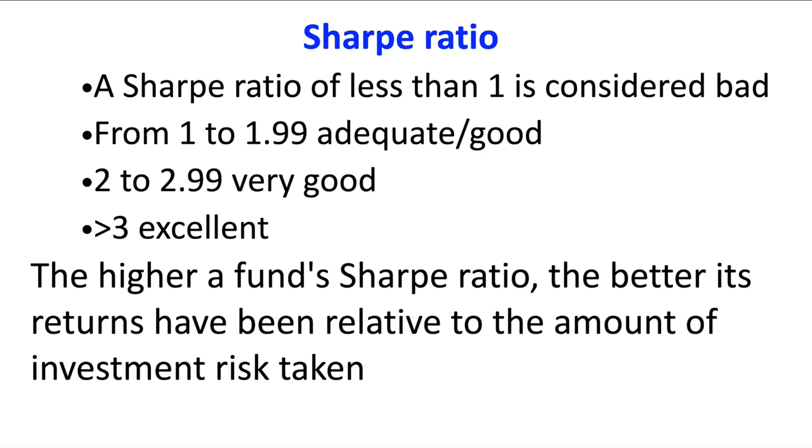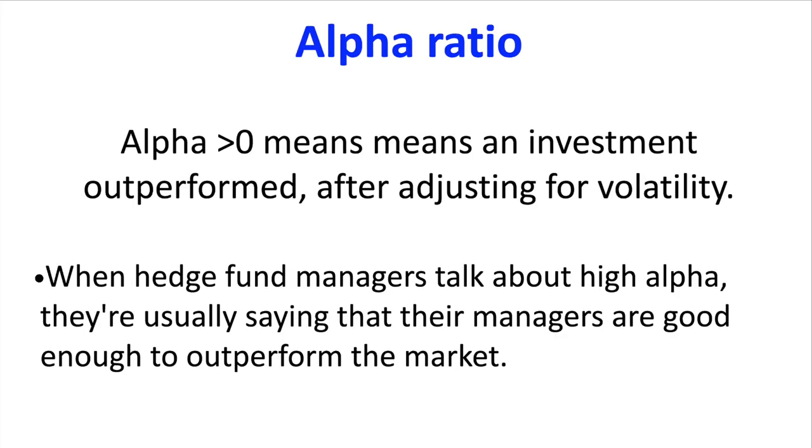In recent videos we've also looked at the 3-year Sharpe ratio and the 3-year alpha ratio. As a quick reminder: the 3-year Sharpe ratio — a ratio of less than 1 is considered bad; 1 to 1.99 is adequate to good; 2 to 2.99 is very good; and greater than 3 is excellent. The higher a fund's Sharpe ratio, the better its returns have been relative to the amount of investment risk taken on. With the 3-year alpha, a value greater than zero means an investment has outperformed after adjusting for volatility — for example, an alpha of 3% suggests the investment's return over that 3-year period was 3% better than the market during the same period.